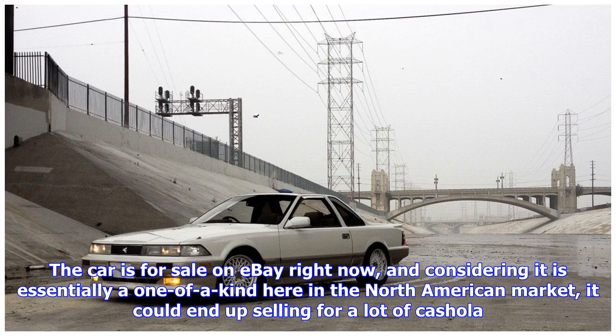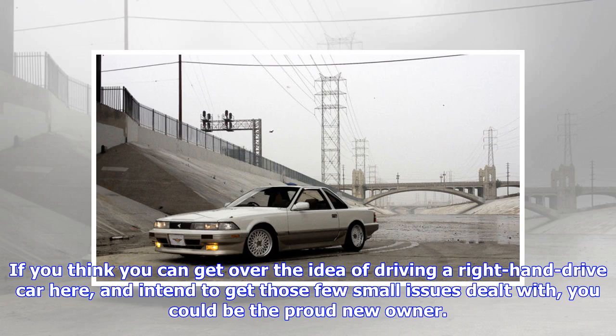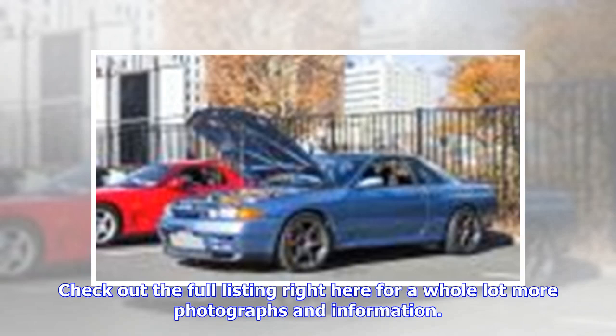The car is for sale on eBay right now, and considering it is essentially a one-of-a-kind here in the North American market, it could end up selling for a lot of cashola. If you think you can get over the idea of driving a right-hand drive car and intend to get those few small issues dealt with, you could be the proud new owner. Check out the full listing right here for a whole lot more photographs and information.